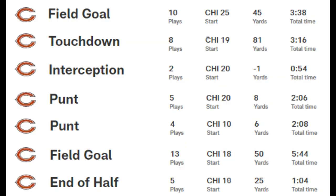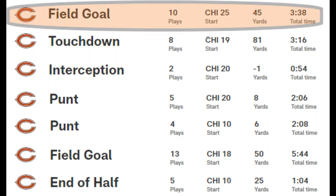We're not going to look at every play. A lot of the Bears offense was led by the running game, but feel free to check out my Khalil Herbert Week 3 video to see those plays. Here are the Bears drives for the first half.